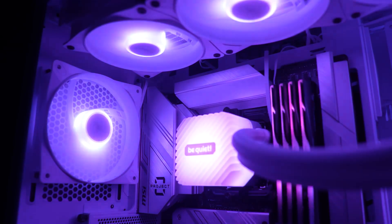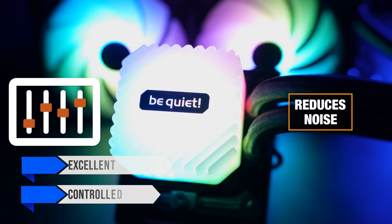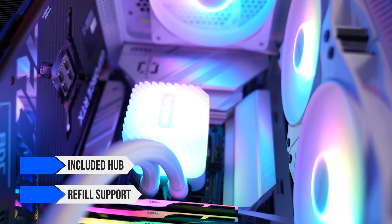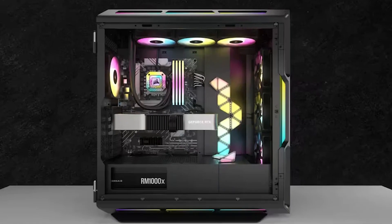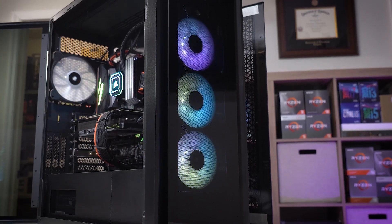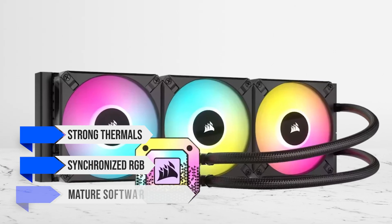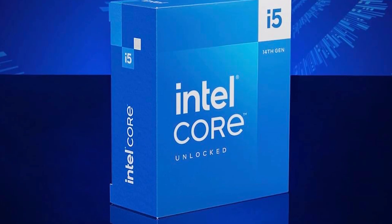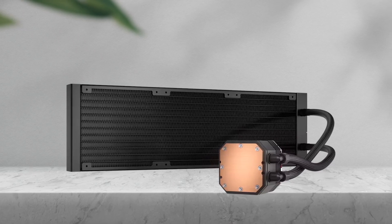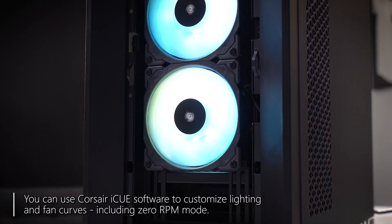Go Lightloop 360 when low noise and hardware elegance matter most. Reviews show excellent thermals with very controlled noise and helpful touches like an included hub and refill support that simplify long-term ownership. If you live inside iCUE for lighting and fan curves, Corsair H150i Elite Capillix XT is the polished route — strong thermals, synchronized RGB, and mature software control. Both cool the 14600K comfortably under heavy workloads and make dialing in a quiet curve simple. Trade-offs are cost and, for Corsair, reliance on software for full functionality.